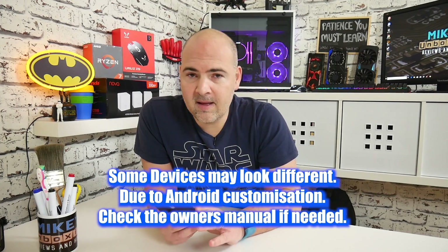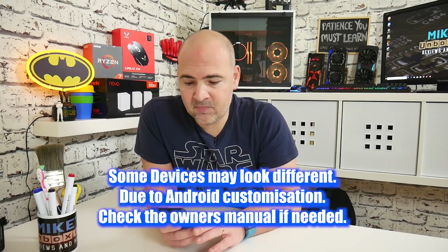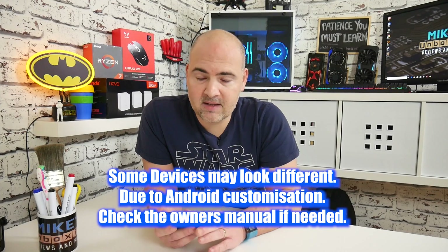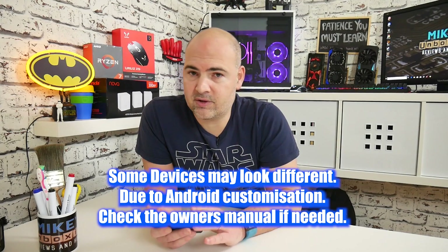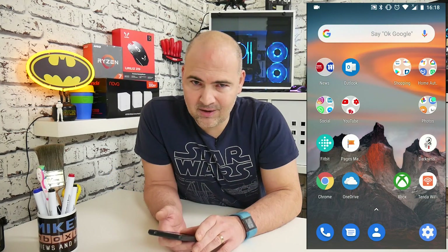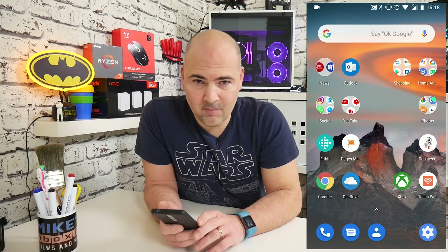I've got my phone with me, so I'm going to go through now and show you exactly how to do it. Quick notice: your Android version may look slightly different from mine. This is Android 8.1, so this fix essentially is for Android 8 and 8.1. If you're using versions other than that, you may have to delve around in your settings to find the appropriate place. Let's get on and change our battery settings.